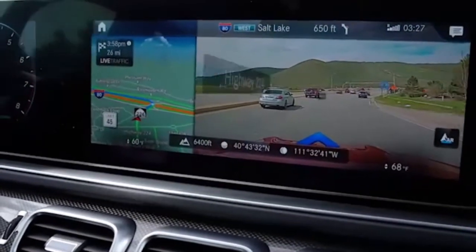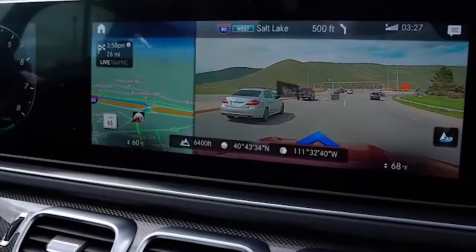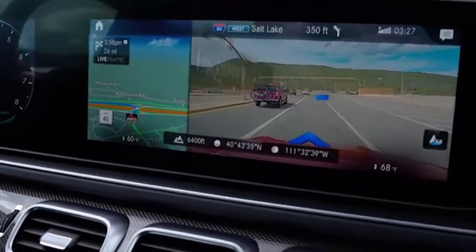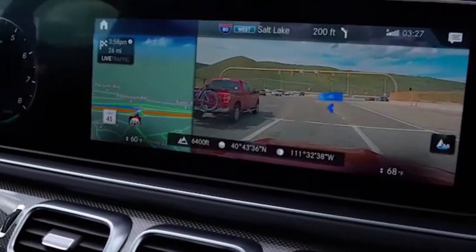Ride and handling: controlled comfort with that air ride suspension. What could use improvement? Well, if you want to go off-roading, buy the G-Wagon — this is not that.